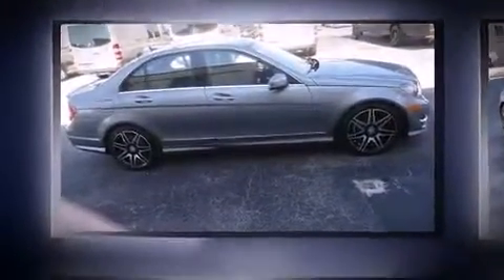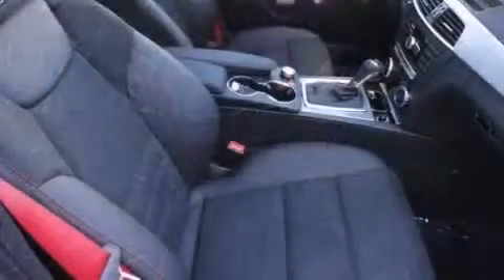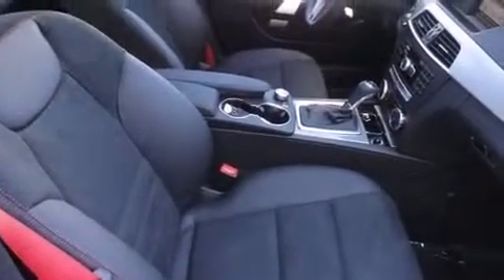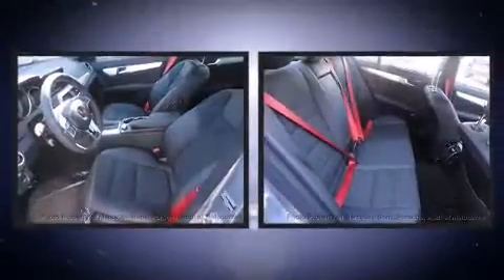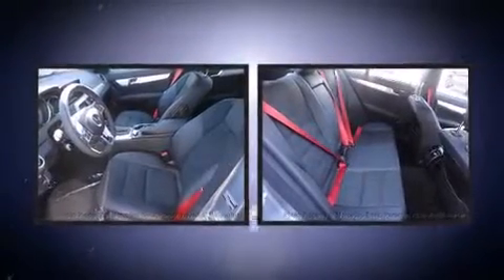Mercedes-Benz prioritized practicality, efficiency, and style by including an automatic dimming rear-view mirror, automatic dimming door mirrors, power front seats, power moonroof, turn signal indicator mirrors, and more. Everything is where it ought to be, from the dashboard controls to the door locks and window controls.